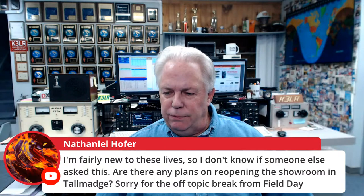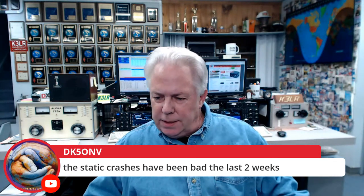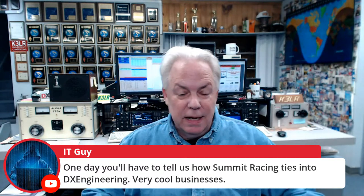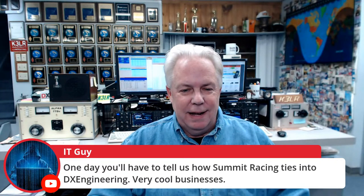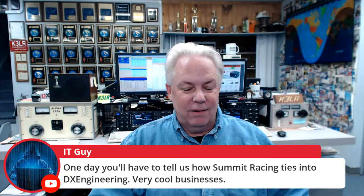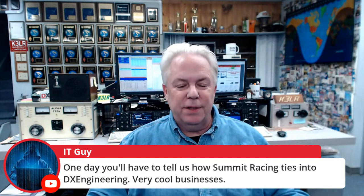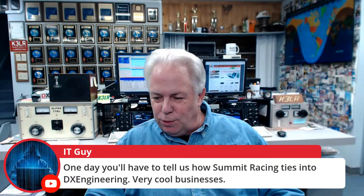Gunter, DK5ONV, says the static crashes have been bad the last two weeks. The IT guy asks how Summit Racing ties into DX Engineering. A lot of customers for DX Engineering are also Summit Racing customers, and Summit Racing owns DX Engineering — that's how it works. We are thrilled to be hooked up with one of the world's largest providers of aftermarket car parts, and some of the tools that Summit has, we also sell on the DX side. What a great partner to have in Summit Racing.